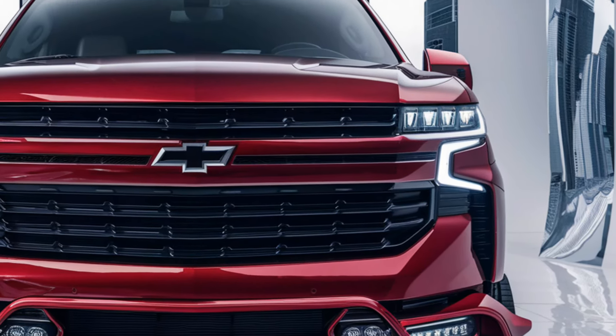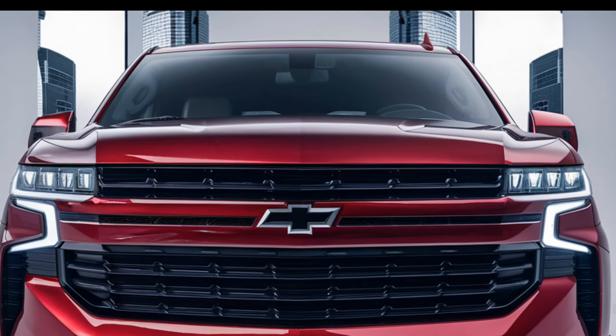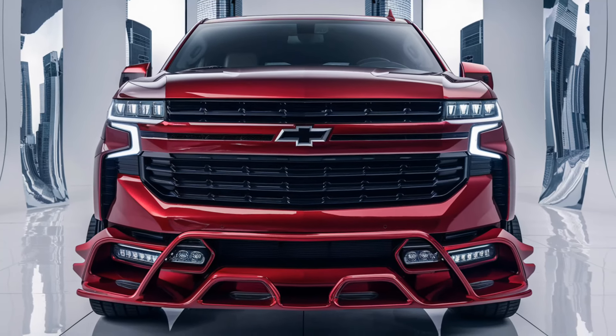The rear showcases modern taillights and a refined tailgate, adding to the SUV's robust appearance. Alloy wheel designs range from 18 to 22 inches, enhancing the Tahoe's overall stance.